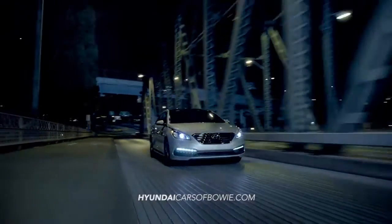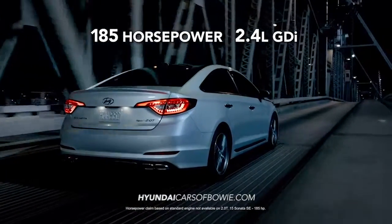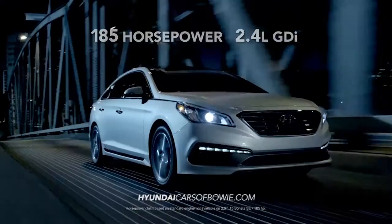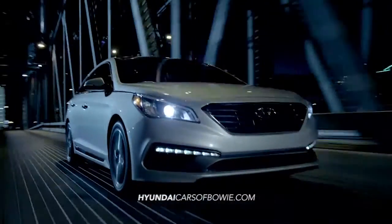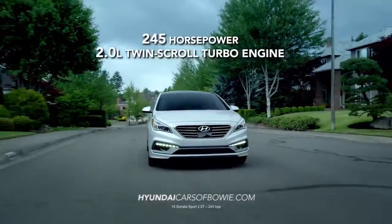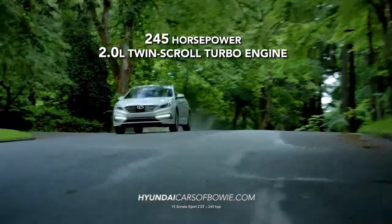And under the hood, the all-new Sonata has plenty of muscle with its standard 185 horsepower 2.4 liter GDI. But if you want to kick things into another gear, there's the Sonata Sport 2.0T with a 2.0 liter twin-scroll turbo engine and a whopping 245 horsepower. Get ready to launch!